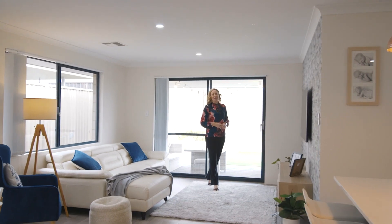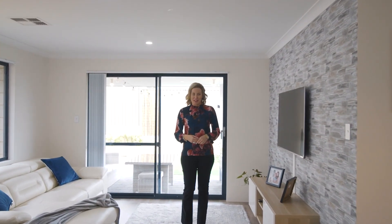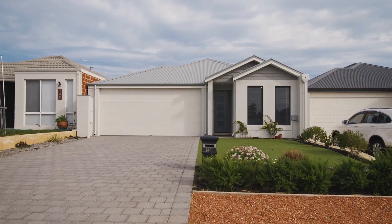Hi, Tanya Fazzardi here from Semple Property Group and welcome to my lovely new listing at 146 Tindall Avenue. Can you believe that this home is only a year old?